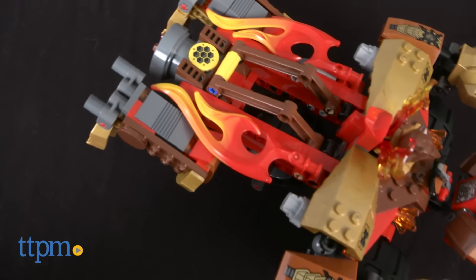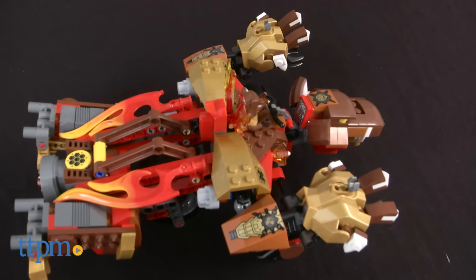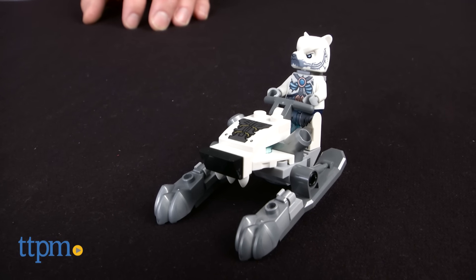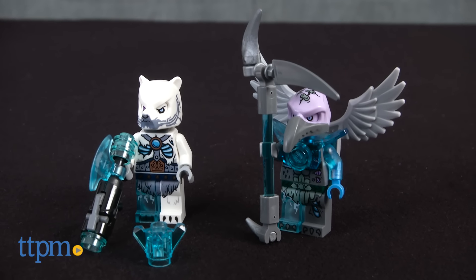This is a 415-piece set, item number 70225, that builds the Rumble Bear vehicle, ice sledge vehicle, and three minifigures with weapons: Bladvik, Ice Claw, and Vornon.